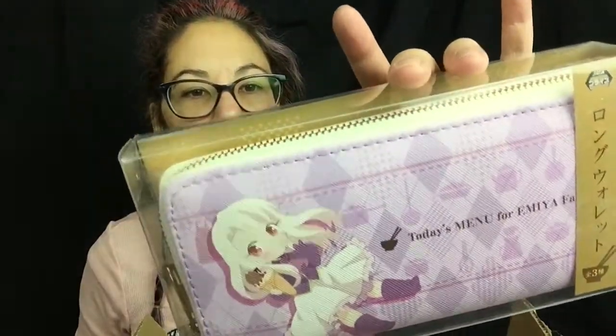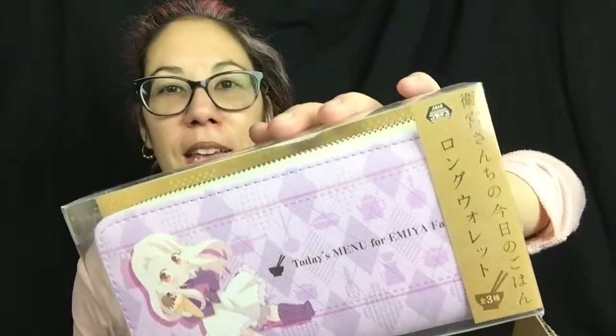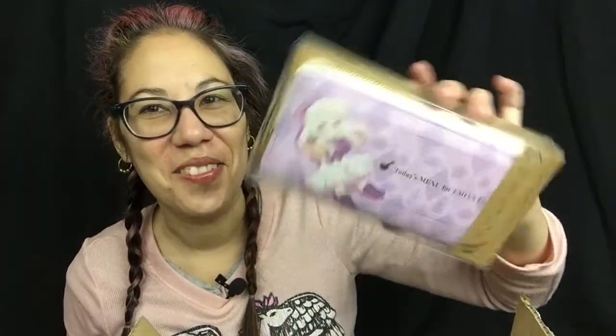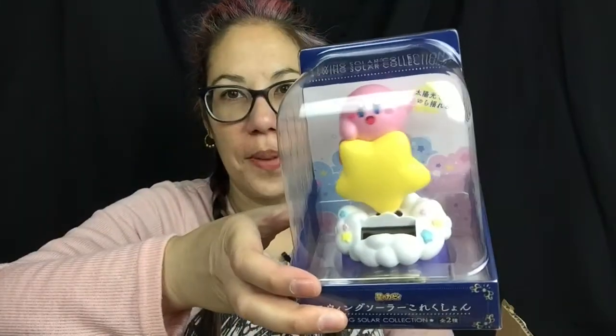This is nice — really nice wallet. Again, I'm just being lazy reading the hiragana and katakana, but very nice wallet. I love these ones. And last but not least is a really cool Kirby solar activated figure. So that's what I got in my lucky bag — technically lucky box — from J-List.